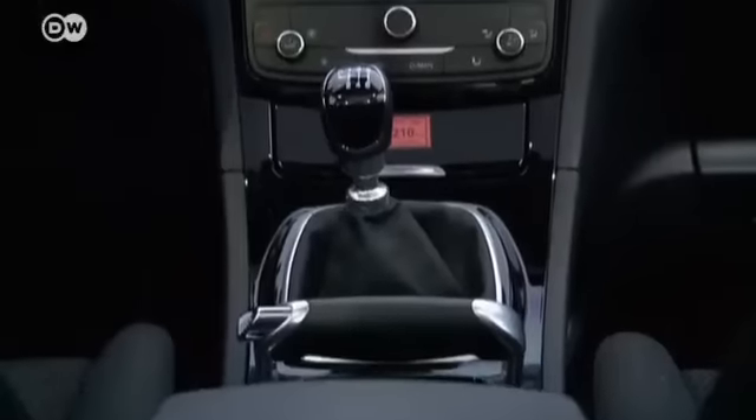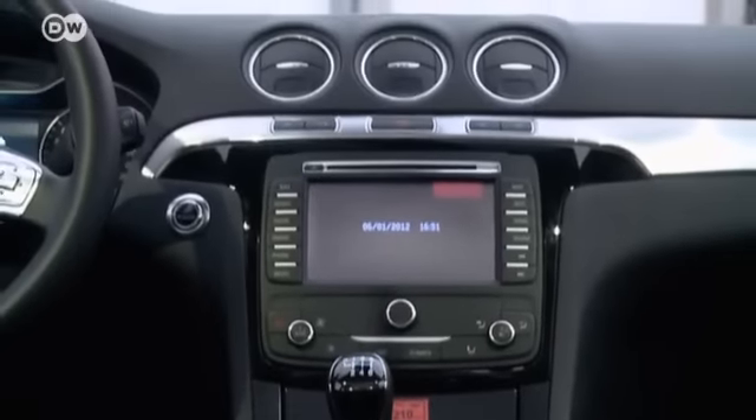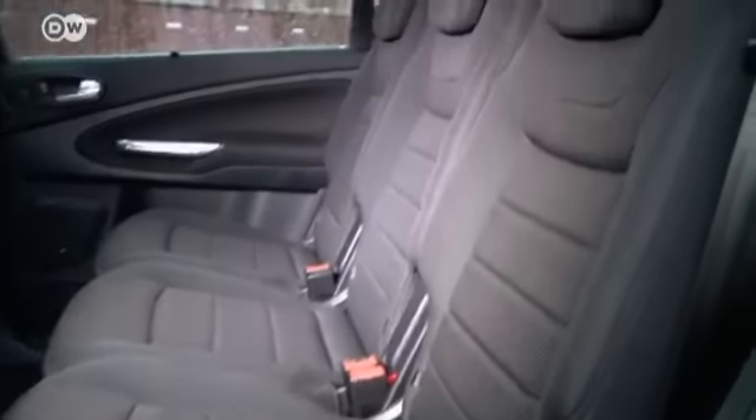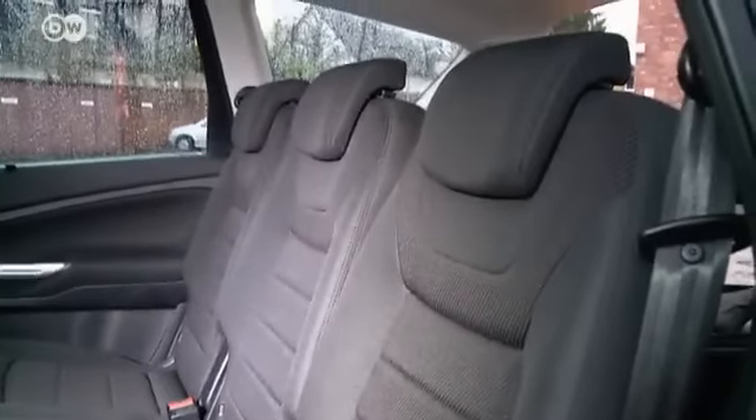High quality materials are used in the interior and the dashboard is well arranged. The electronic positioner for the seats works well, making them easy to adjust. And the seats are comfortable even on longer drives.